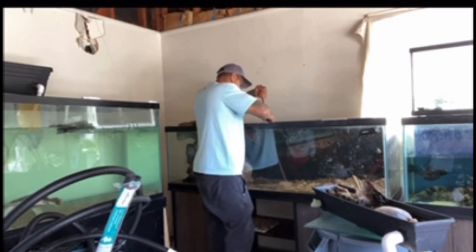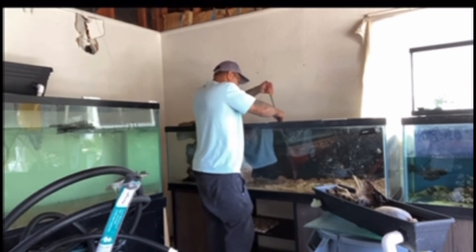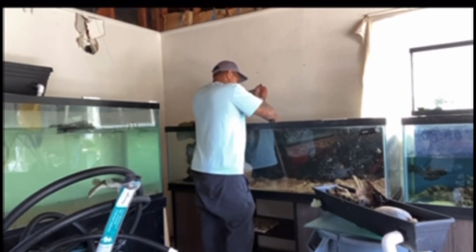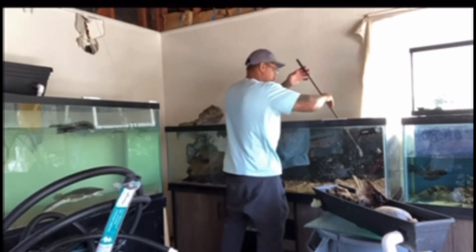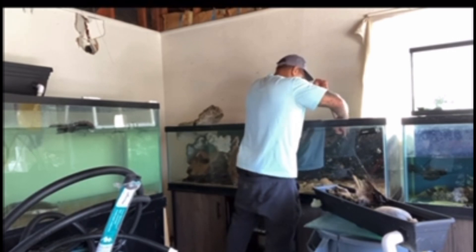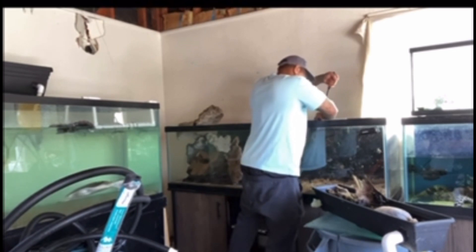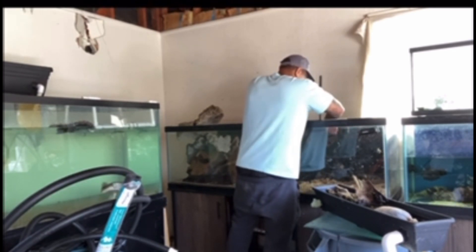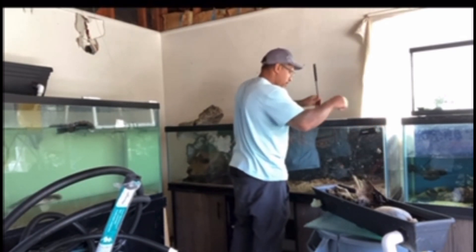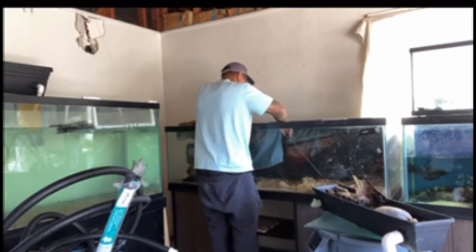All I'm doing is just spreading this substrate around. I pretty much have an idea of how I'm going to put it. This isn't really even an aquascape — I'm just trying to get these tanks back up and running. I'll worry about the aesthetics in detail later on. We just gotta get these tanks full of water.